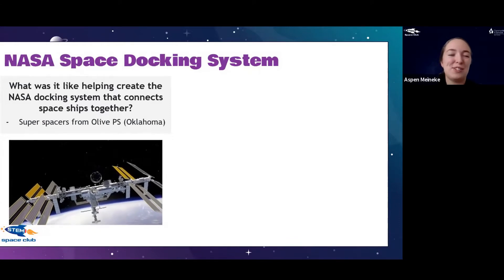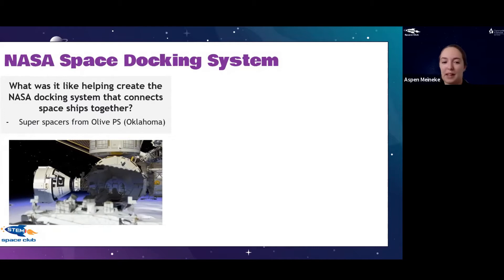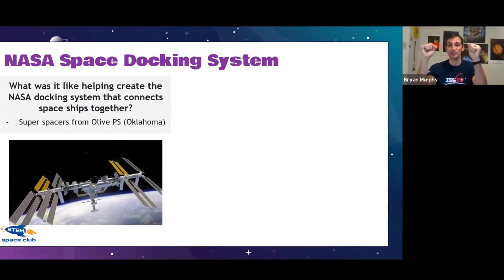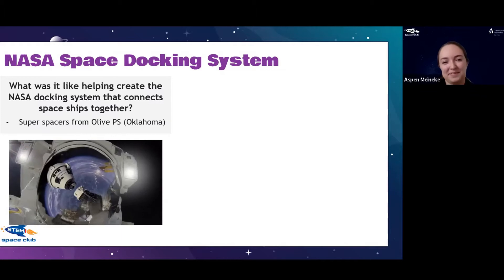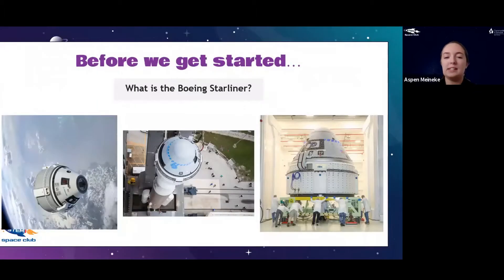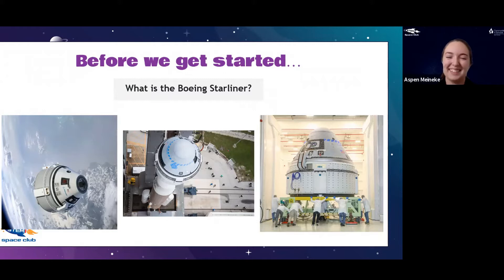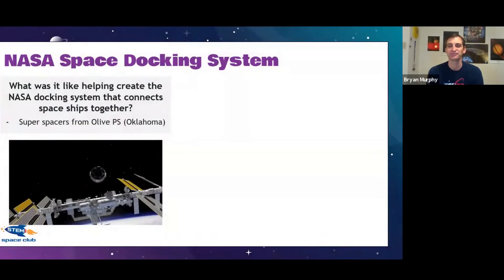This question is from Super Spacers in Oklahoma: what was it like helping create the NASA docking system that connects spaceships together? It was a lot of fun! It's kind of crazy to think about — you have spaceship A and spaceship B, and they need to come together without crashing; they need to just click together. And regarding the size of the Starliner — it seats five people, so it's about minivan-sized. The base you're seeing in pictures makes it look larger.